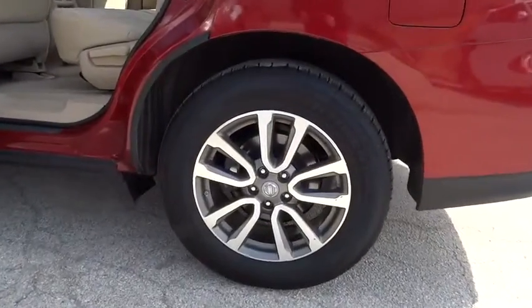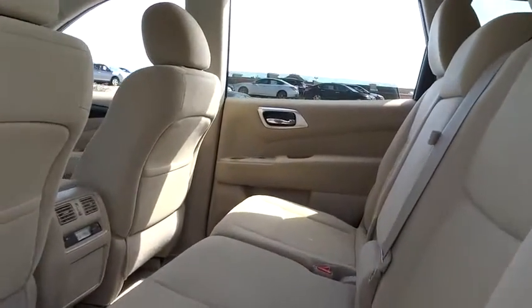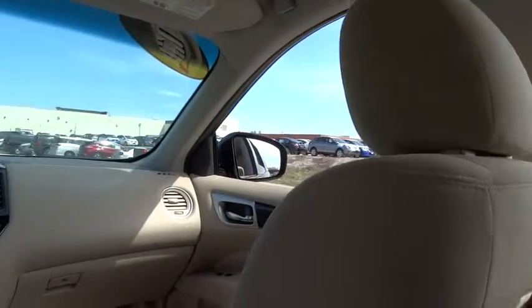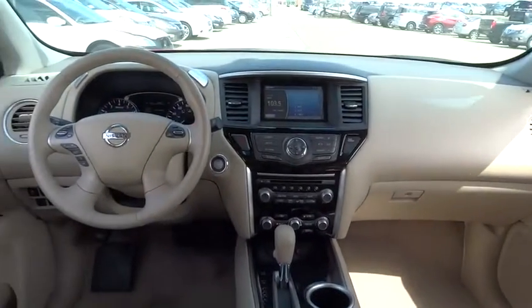Here are some of this vehicle's great options: traction control, airbags, Bluetooth, cruise control, passenger airbag, power windows, remote power door locks, tachometer, power mirrors, and remote window operation.